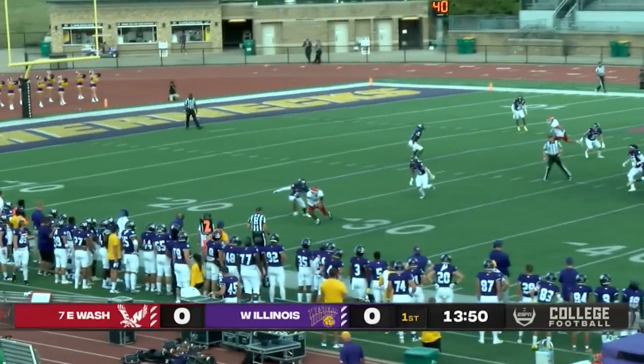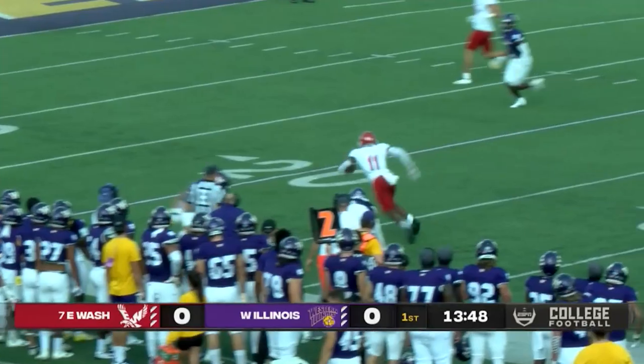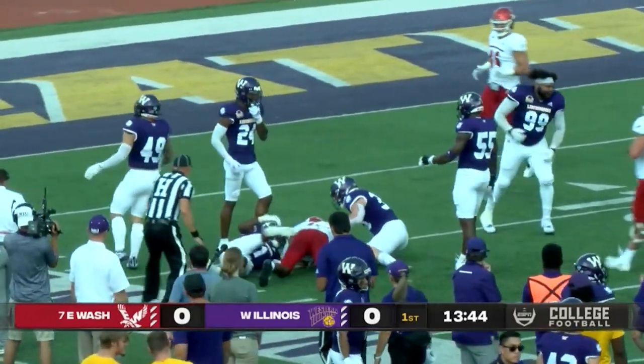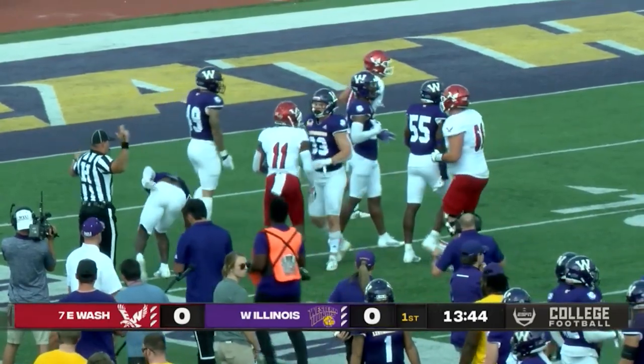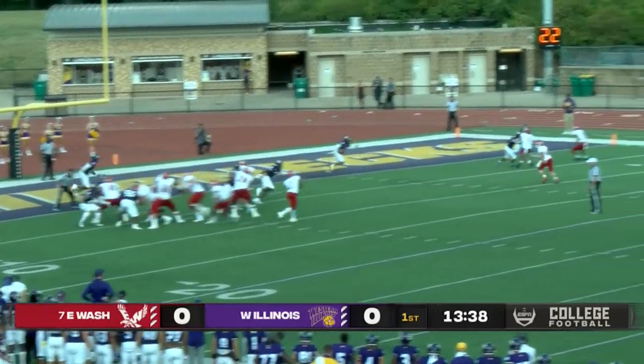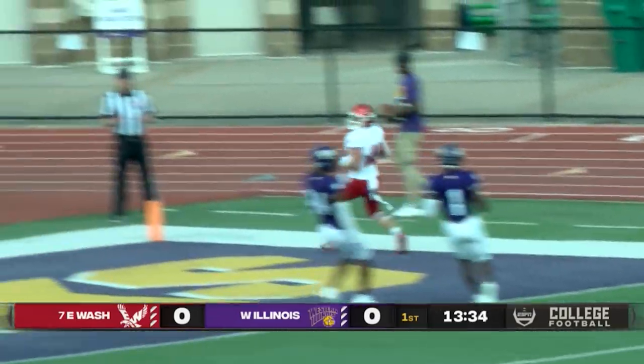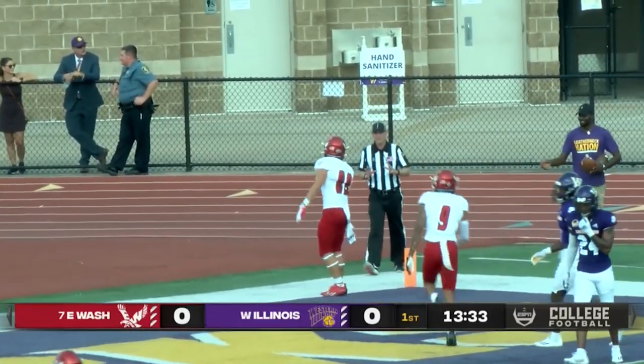Head coach Iron Best is going to want to look to get ahead early as we see a pass completed to the receiver on the left side, and it looks like he missed — broke a couple of tackles for that matter. As we see the screenplay again, and Eastern Washington is in for the first score of the game.